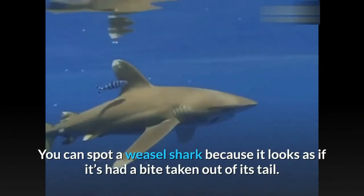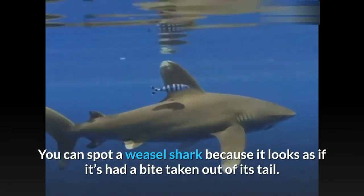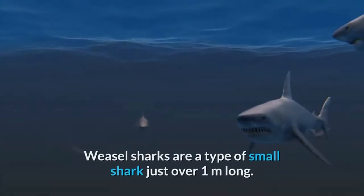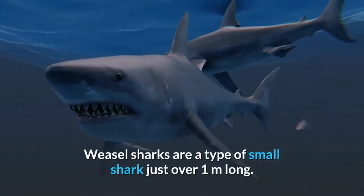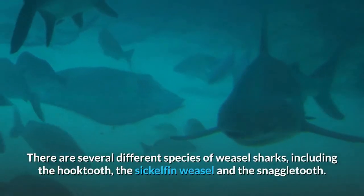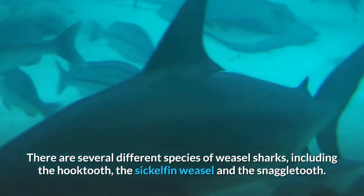You can spot a weasel shark because it looks as if it's had a bite taken out of its tail. This is actually a natural dent in the tail called the precaudal pit. Weasel sharks are a type of small shark just over one meter long. There are several different species of weasel sharks, including the hooktooth, the sicklefin weasel, and the snaggletooth.